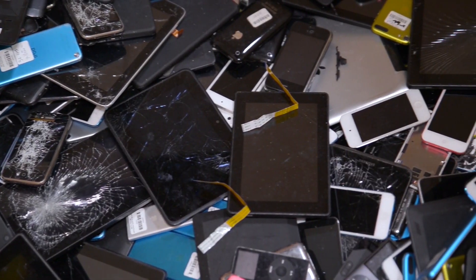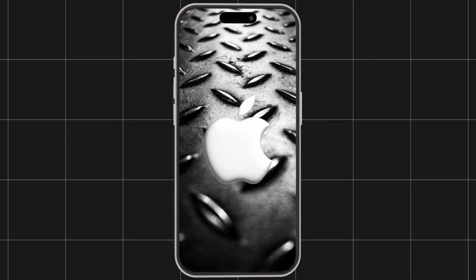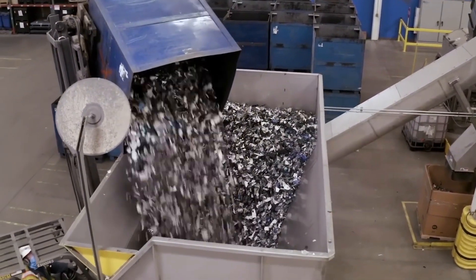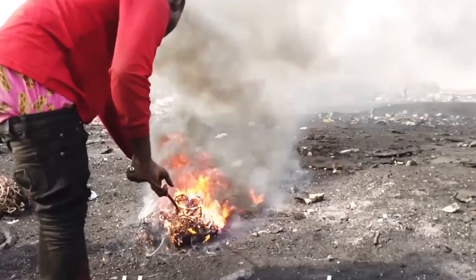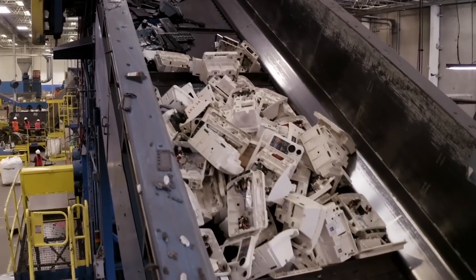What if the old smartphone sitting in your junk drawer could be broken down and turned into a brand new device in just a few months? Every single day, over 83.6 million pounds of electronic waste are processed worldwide, recovering precious metals like gold and silver while preventing toxic chemicals from polluting the environment. From collecting to refining, this is how massive factories recycle almost 83.6 million pounds of electronic waste every day.